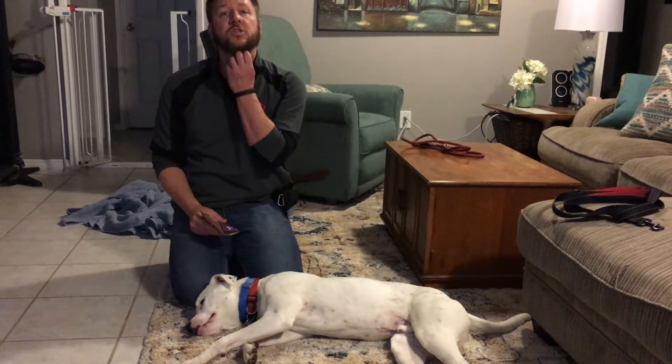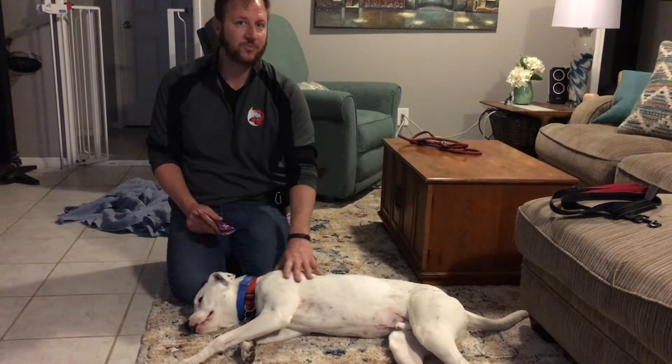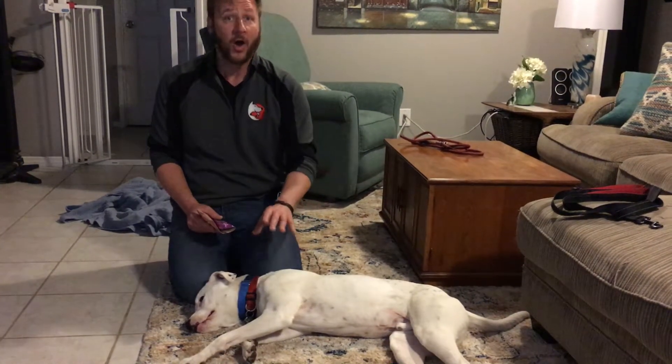Remember, when you pet him, try to pet him under his chin and just say the word 'sit' — not 'good sit,' not 'Rex,' not anything else. Just 'sit.' Say it once.